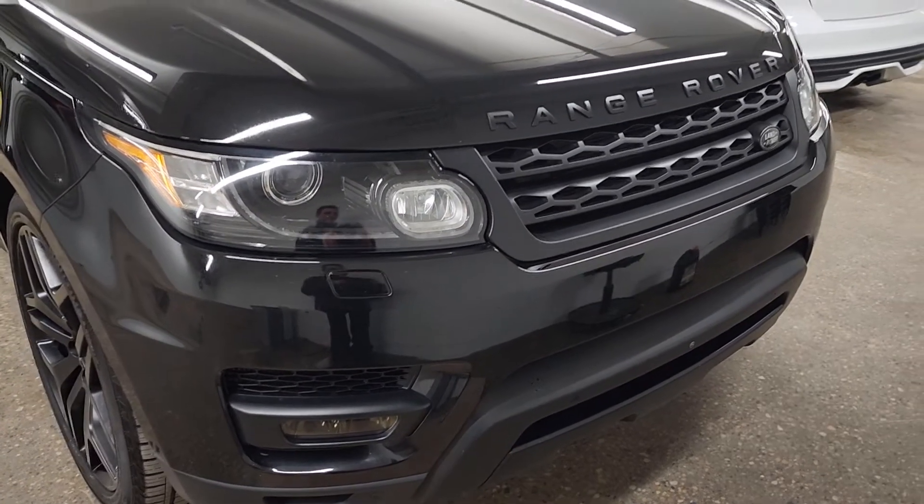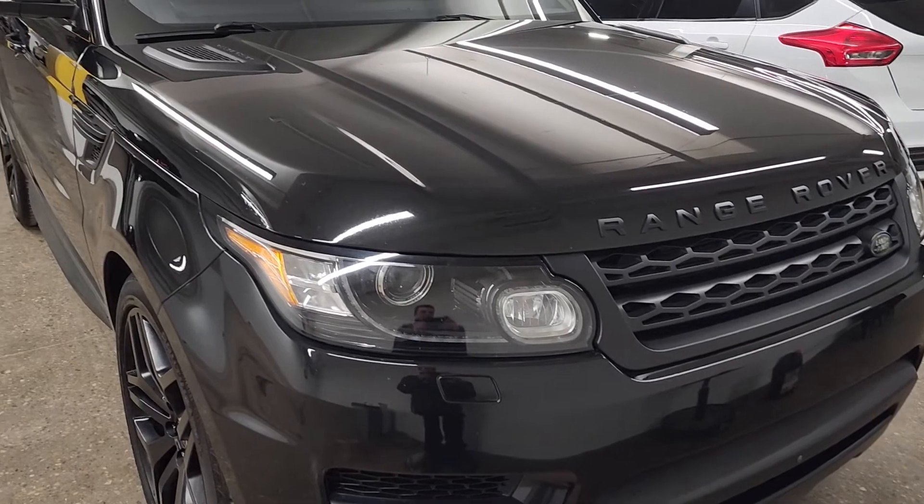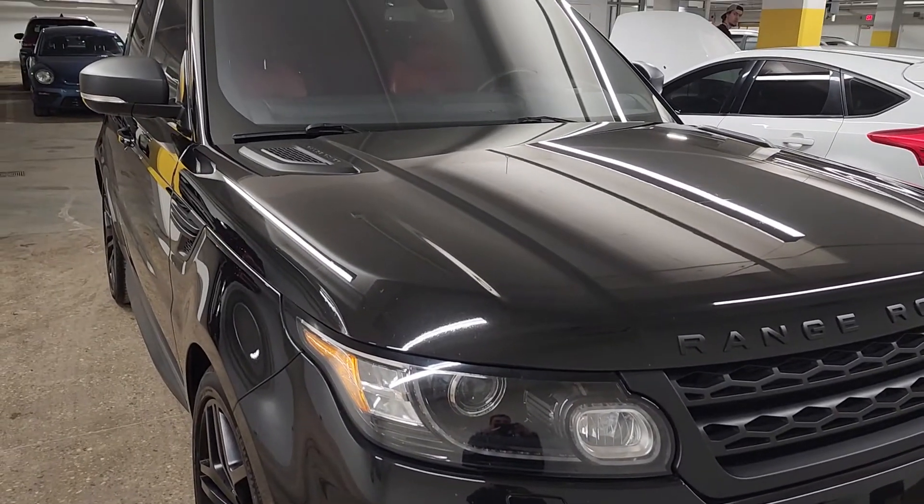Good morning Mona, this is Matt here at Sherwood Volkswagen showing you the 2016 Land Rover Range Rover Sport.